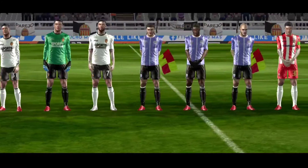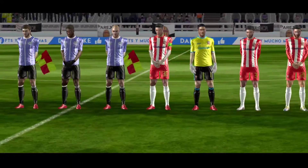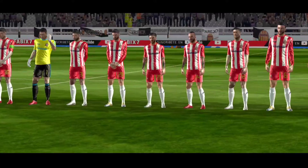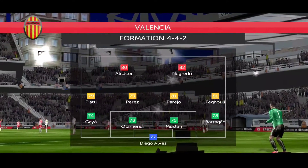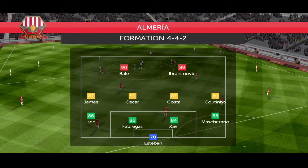The line-ups have been announced. Let's see how they play up against each other. This is how the away team is lining up. Let's look at the away team.